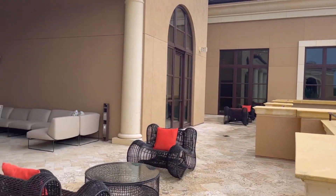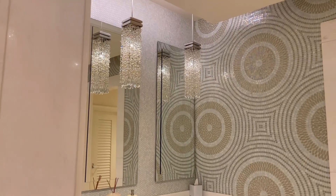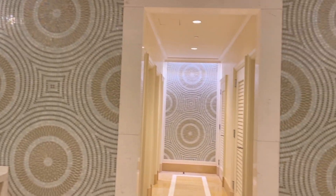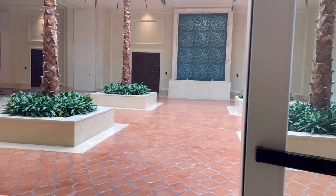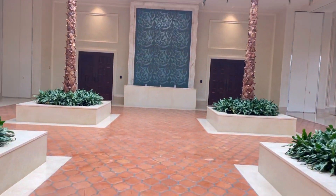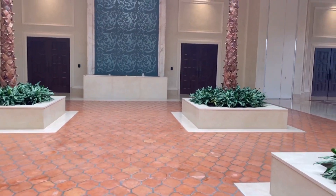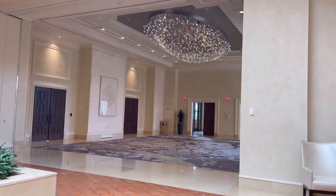As you can see, this place is absolutely gorgeous. There are so many wonderful areas to sit and hang out. Everything was beautiful and it smelled amazing. Right now I'm taking you into where the conventions are and they have a ballroom. I'm sure there's tons of weddings here. It's a really stunning place.